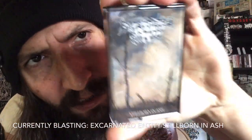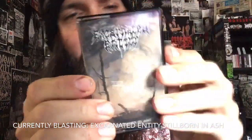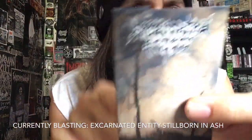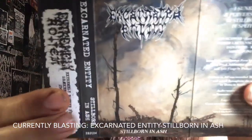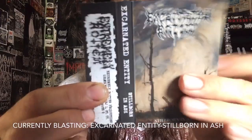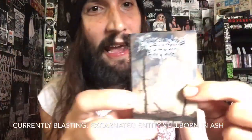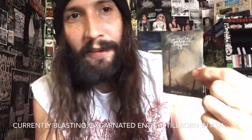Hey, what's up, it's Chanel, welcome to a new episode of Vital Vinyl Vlog. Today we're gonna be blasting Excarnated Entity - Stillborn in Ash, second cassette press with the new logo drawn by the mighty David Milkinson. What happens when you get members of An Hedonist and Cerebral Rot together? It's fucking awesome.